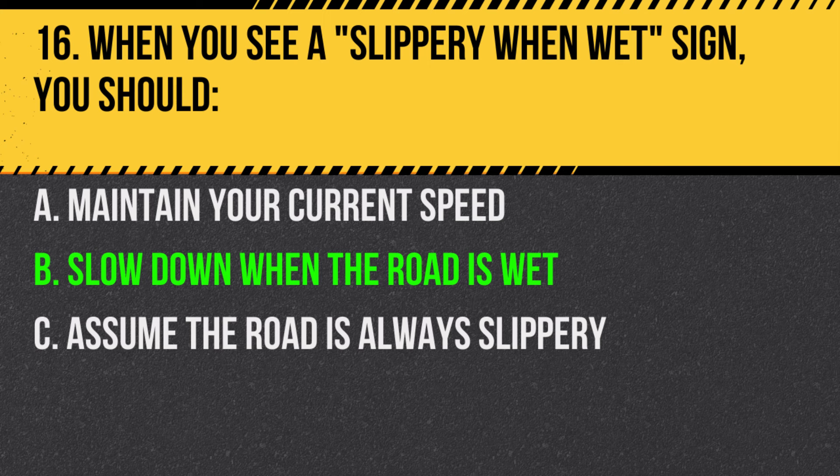Answer: B. Slow down when the road is wet. The sign indicates that the road can be especially slippery when it's wet.